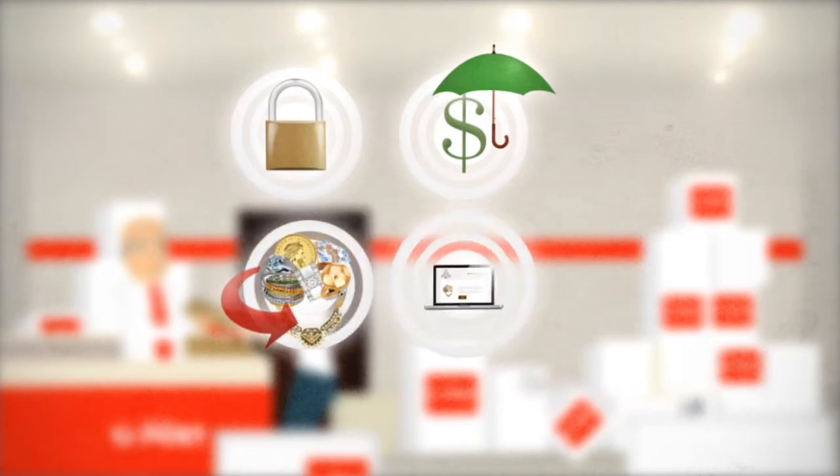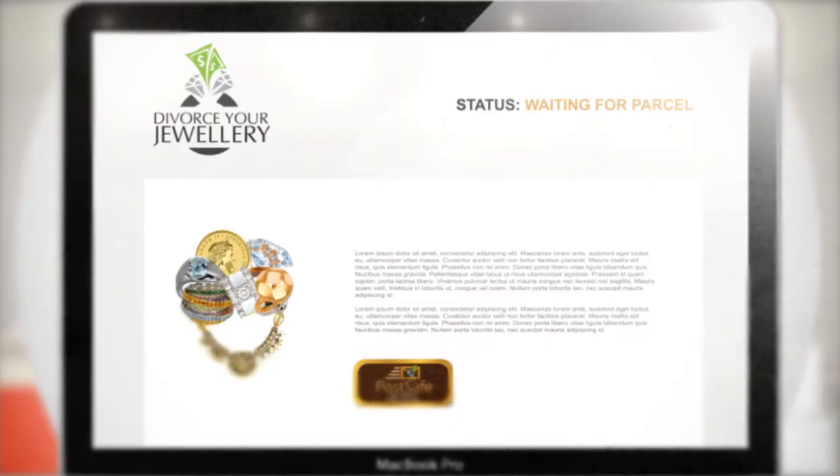There's no need to worry as we fully insure your goods, and if you change your mind or don't accept our offer, your jewellery will be returned to you straight away. You can track your parcel online and we'll inform you as soon as it's arrived.